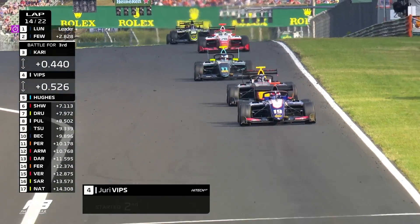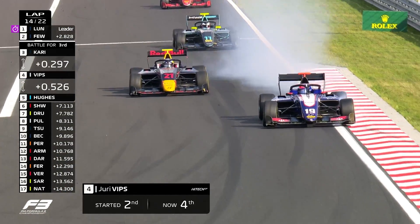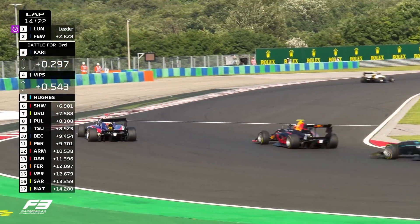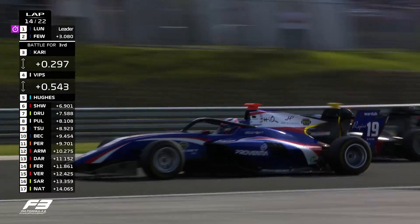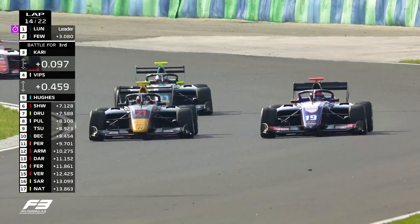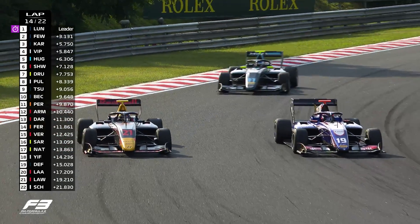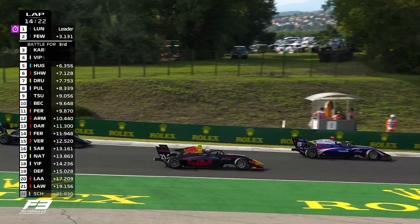Vips just checking that he's not under threat before maybe launching an attack. Is he going to go for a late move? Looking for third position. He's forced his rival into a mistake — Kari goes deep. Can Vips pounce? Kari hangs onto it for the time being. It's going to be who brakes latest into turn number two. Kari can see it there; he's been forced wide into a part of the racetrack he wouldn't want to be on.